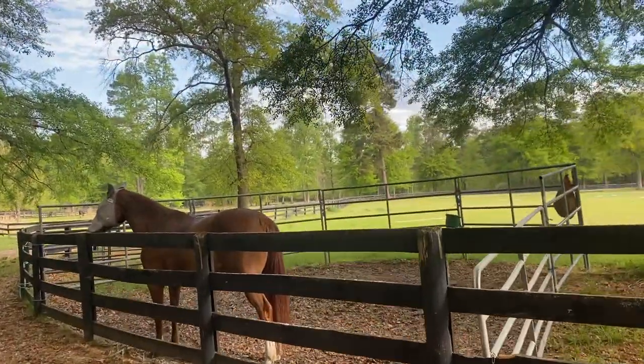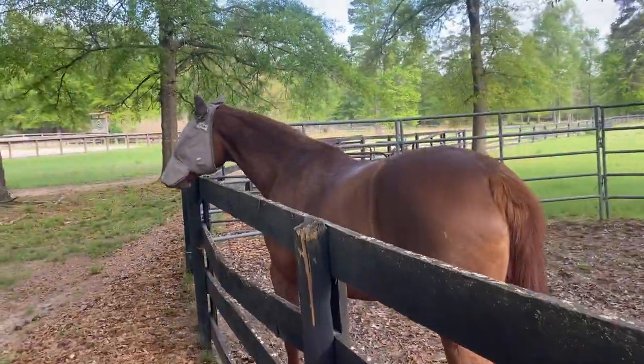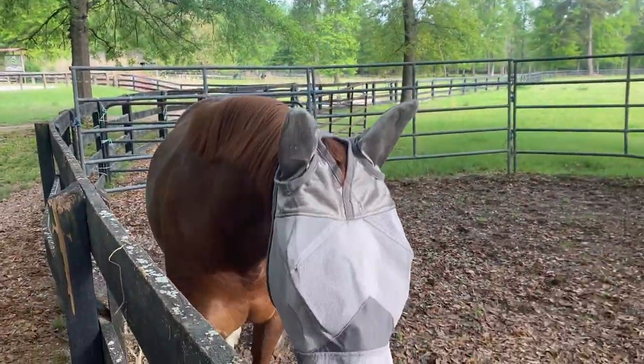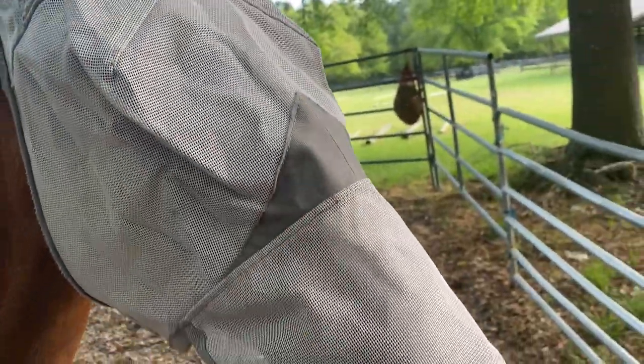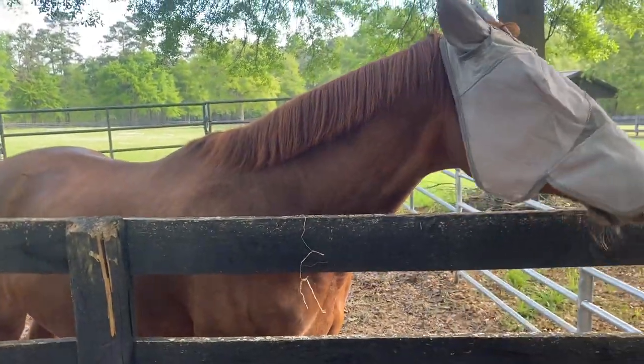I have her in here just because she's rehabbing from a minor pasture incident. Normally she's kind of a sensitive red-headed mare anyways, so the head flipping goes from just kind of trying to get her head out of the way of the flies.